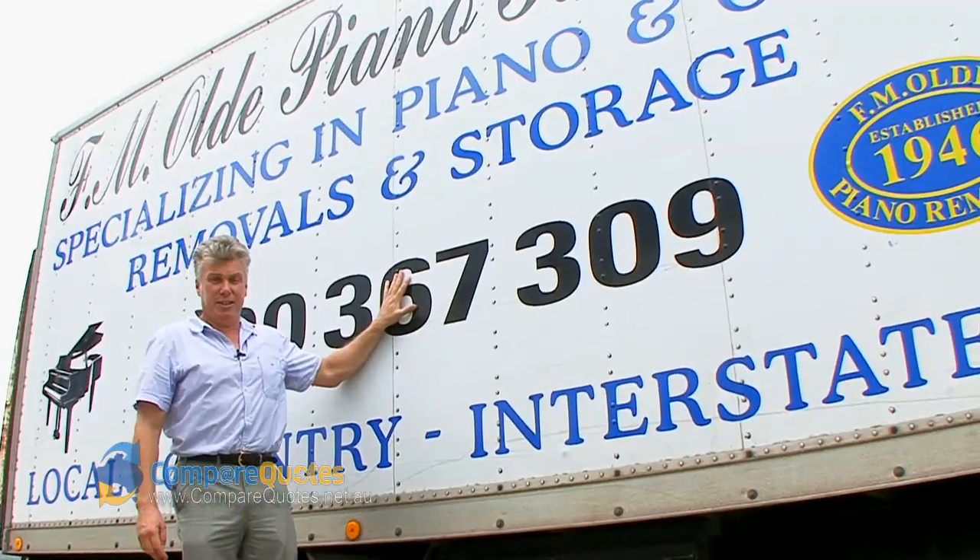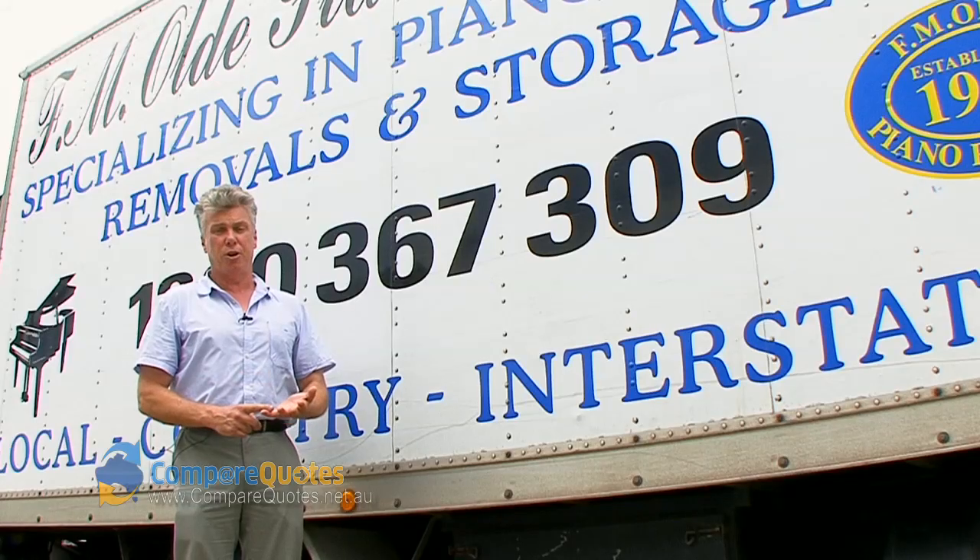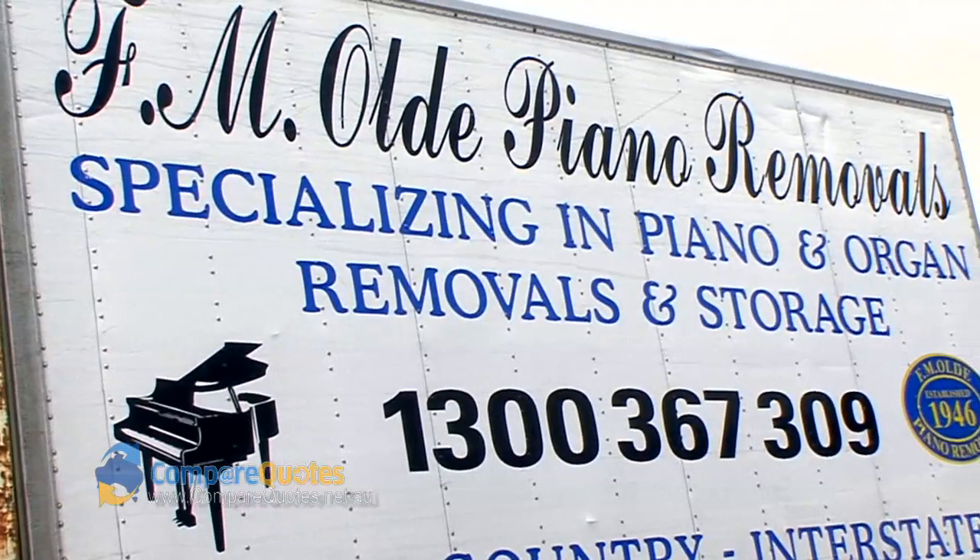The other part of our business is FM old piano removals. We do removals ranging from concert grands to your standard upright piano.